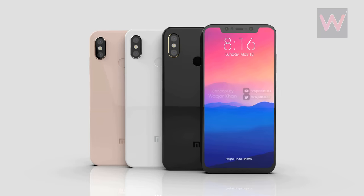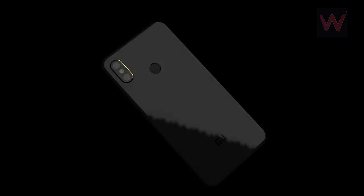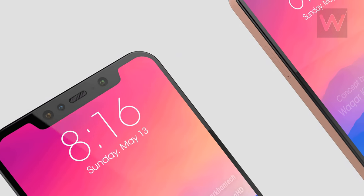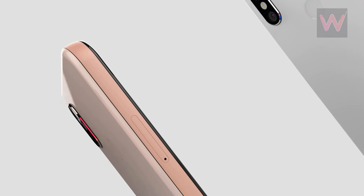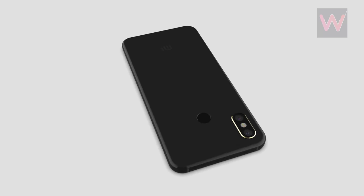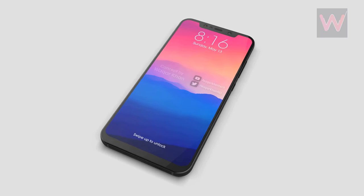It was also reported that the Mi 7 will come with 3D sensing technology, making it the first Android phone known to have the feature. As per earlier reports, Mi 7 will feature a 5.6-inch display with 1440x2880 pixel resolution, Snapdragon 845 SoC with Adreno 630 GPU, Android 8.0 Oreo running MIUI 9, 64 and 128GB of internal storage, 6 and 8GB of RAM, a non-removable 4480mAh battery with quick charge, a 16-megapixel dual rear camera with dual-tone LED flash, and a 13-megapixel front camera.